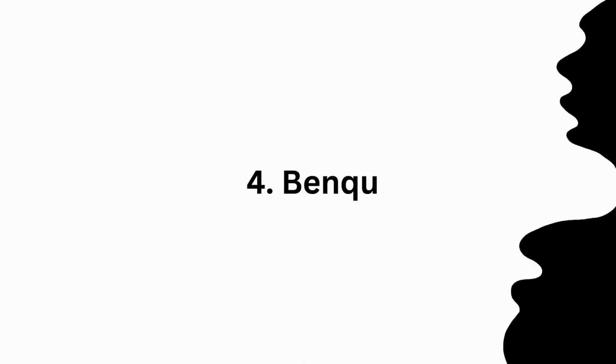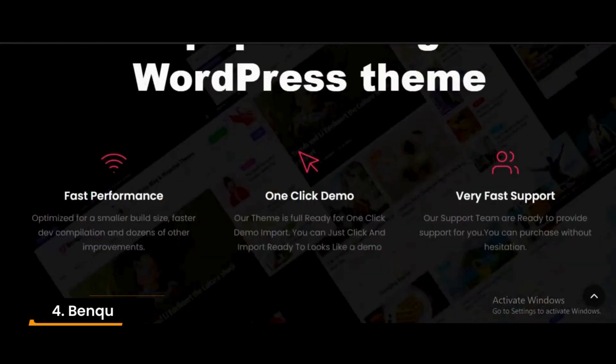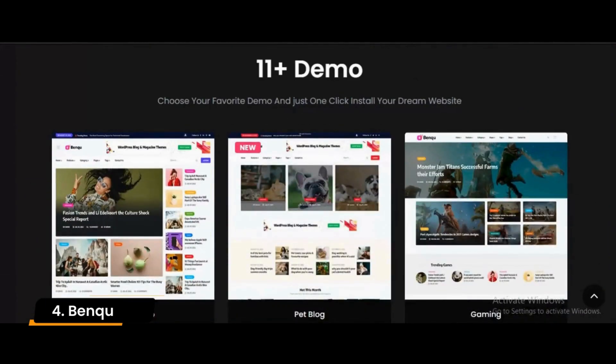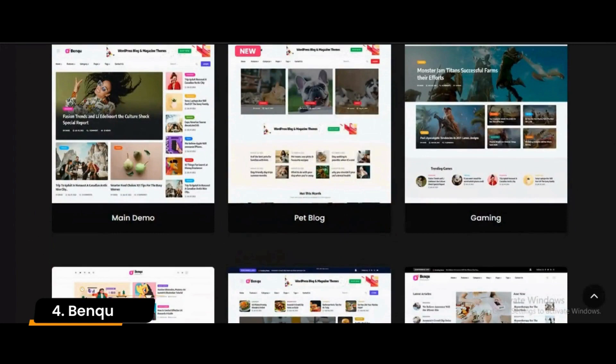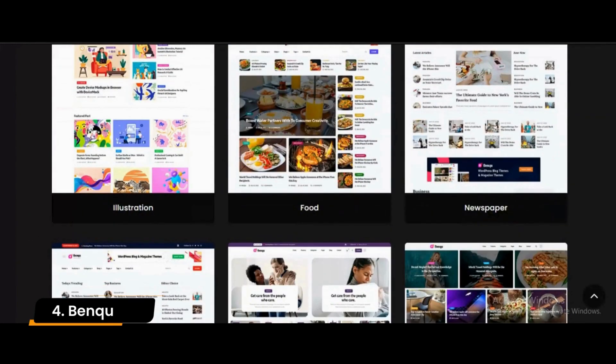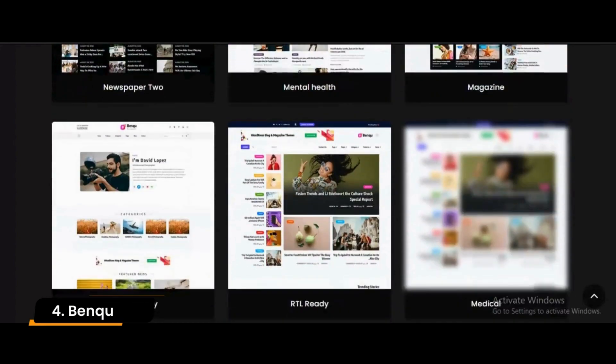Number 4: Bank. Getting published online and digitally is something many aspiring writers and artists strive for, which is why the Bank theme is designed to make the process easier for them. Thanks to its fast load speeds across all devices, as well as the advanced technological options, this theme ensures users reach their goals in no time.